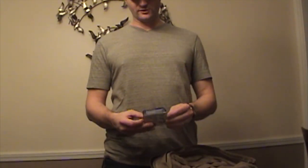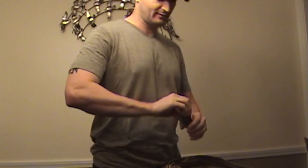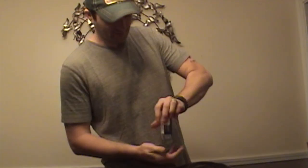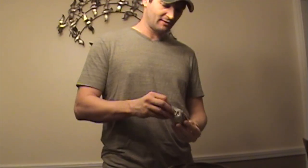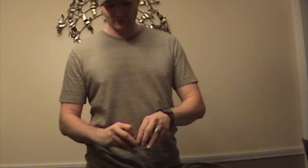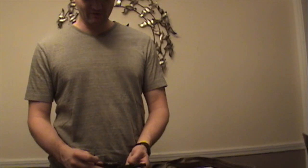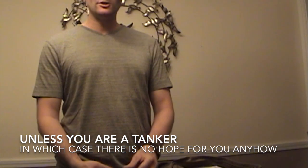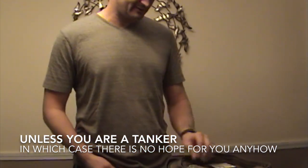An actual lensatic compass. I'll take this one out of the box so you can see it. This will get you pointed in the right direction for sure. And if you've got a map, it'll take you anywhere — better than a GPS because it's never going to run out of batteries.